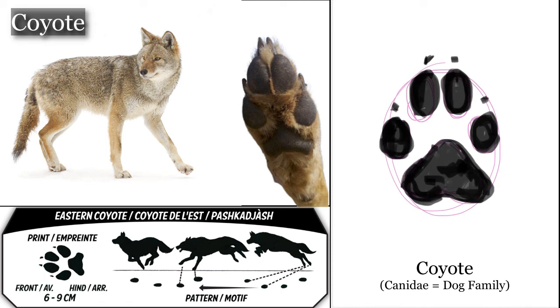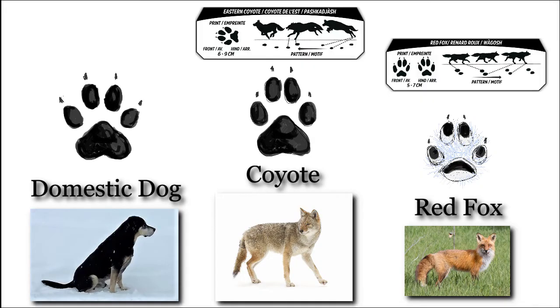Cat paw prints don't allow you to draw that X — there's not enough space. You've now drawn your paw print in the direction of travel — that's what that arrow represents. Thanks so much for learning about our dogs, coyotes and red fox.